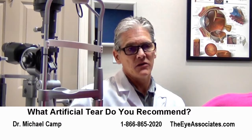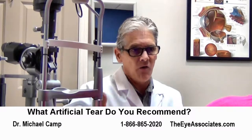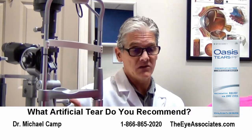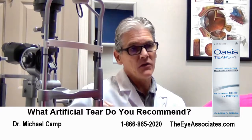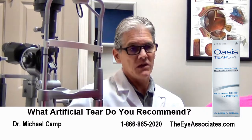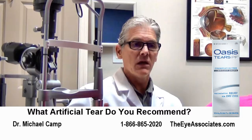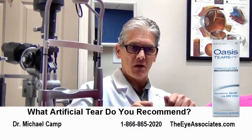At the Eye Associates, some of the doctors got together and decided there are a few products we feel we have to have here to really offer the best. One of them is a product called Oasis — they make several different versions of the artificial tear. The two we most commonly have available in our optical to sell are one called Oasis Plus, and a newer preservative-free one that comes in a multi-dose bottle.